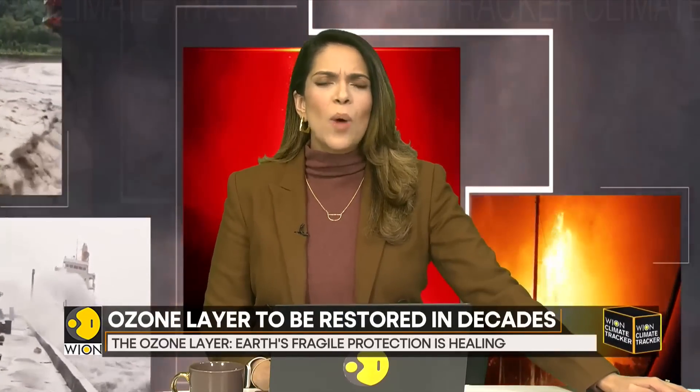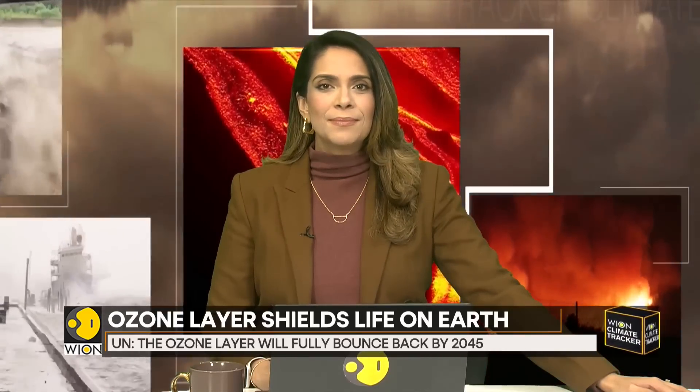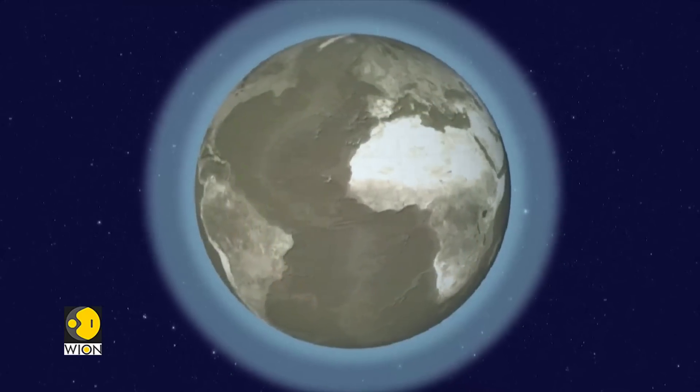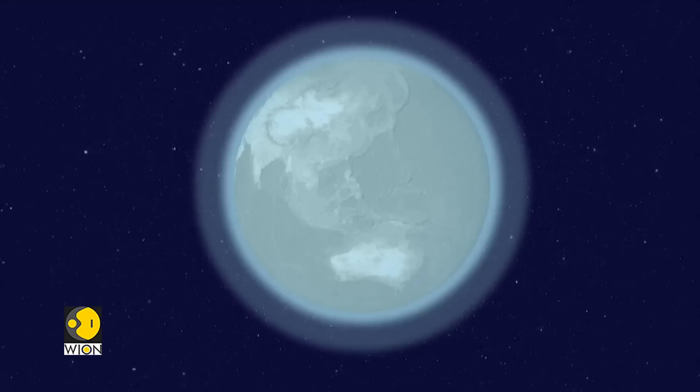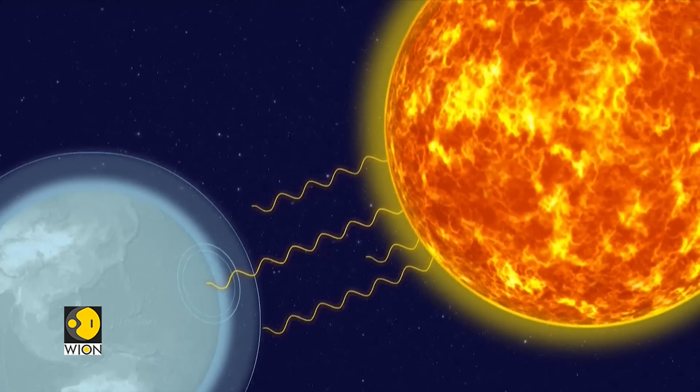Let's now try to understand how this layer actually works and why it is crucial for life on Earth. The ozone layer is situated in the stratosphere at an altitude of 15 kilometers and protects Earth from the sun's ultraviolet radiation. Without it, there'd be no plants, no animals — none of us would be here.